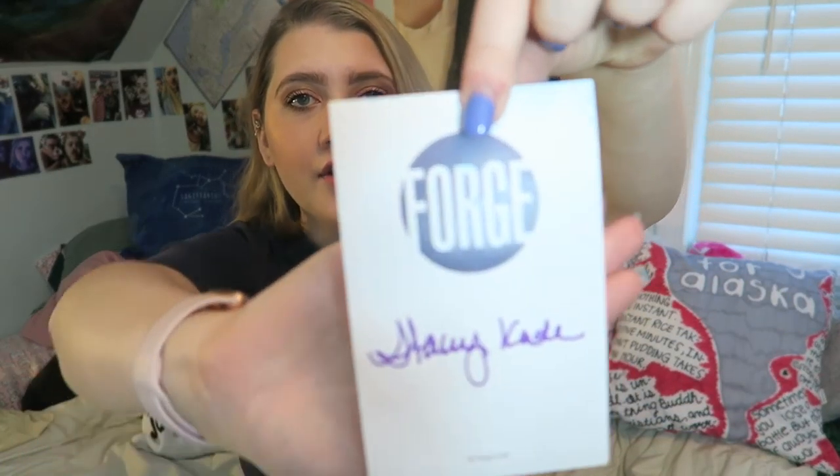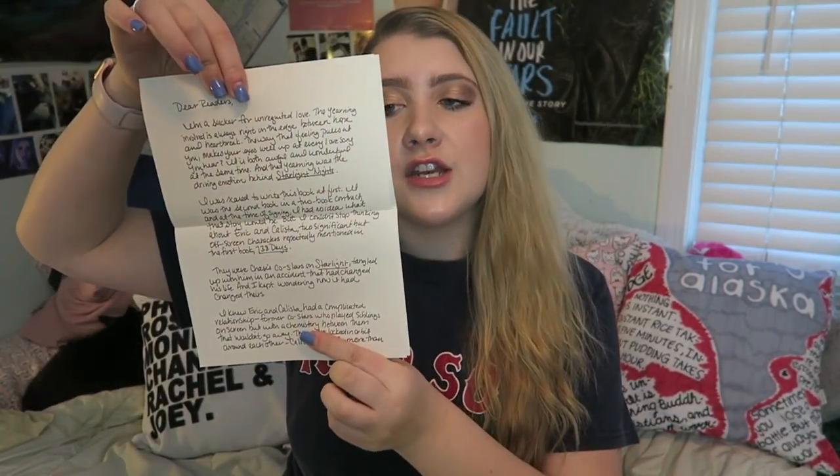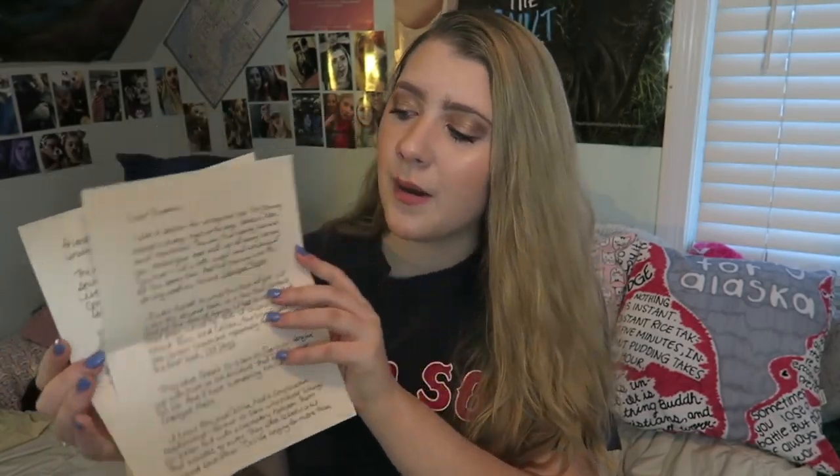I'm not even kidding — this box literally showed up five minutes ago so I have not seen what's in it. Opening it up, the first thing is an author signed bookplate, which is really cool. Not all of the boxes come with a signed bookplate, but it's really fun and exciting when you do get one. We also have a note to the reader from the author, which I'll probably read after since it looks a little lengthy, but it's always really fun.